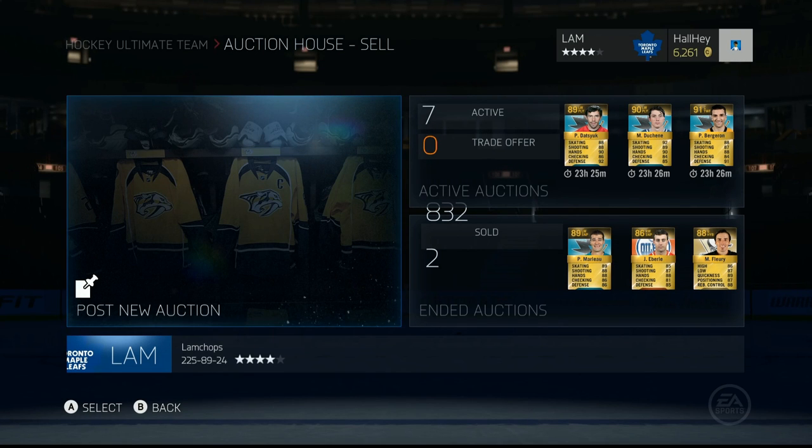Hey guys, welcome back to another video. Today I'm going to be hosting another trade day block, and this one's going to be a pretty good one. We're gearing up for the season premiere of hut roulette, and I think I need a little bit more than just six thousand coins, so I decided to break apart the team and put together this trade day block. This trade will end around 5 p.m.